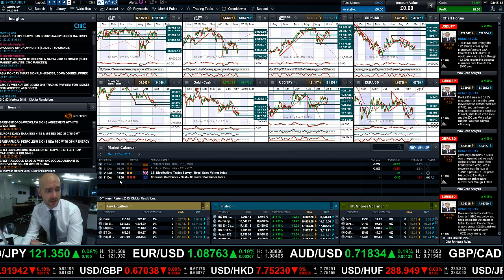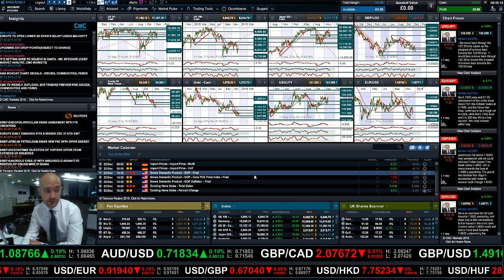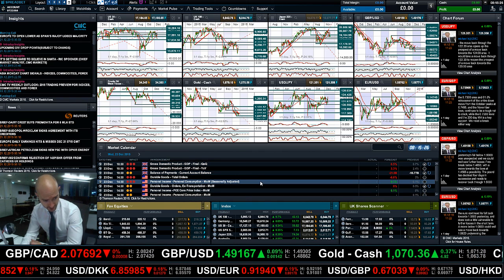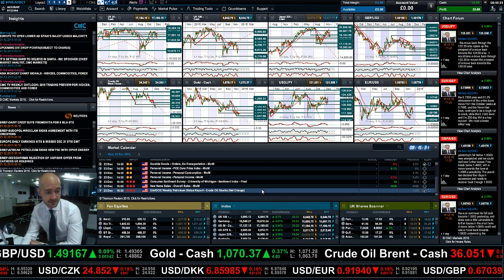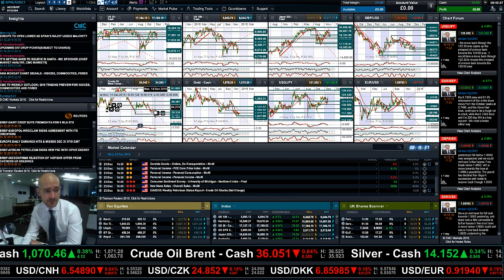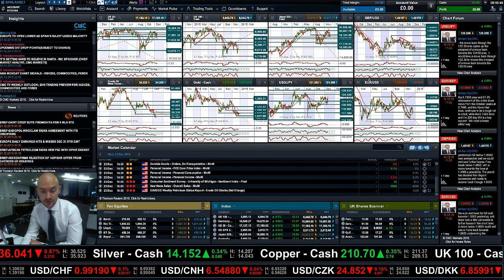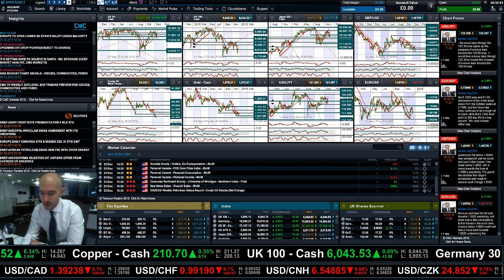On the data calendar: today you have Eurozone consumer confidence at 3 p.m. UK time. Tuesday brings US GDP and existing home sales. Wednesday you have UK GDP, US durable goods, personal income, the University of Michigan sentiment index, new home sales, and crude oil inventories. Around the 24th, a lot of traders will be taking a break — expect thinner volumes and more exacerbated moves. Keep your eye on the charts, make insights part of your trading going forward, and join me again tomorrow to find out what happened next.